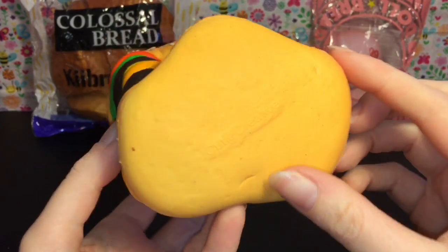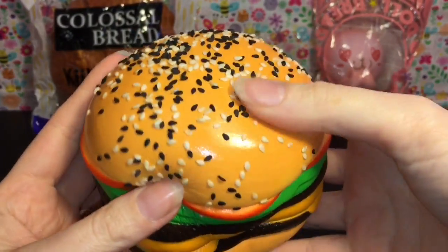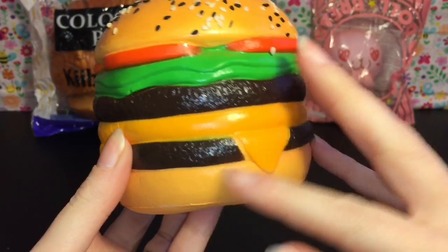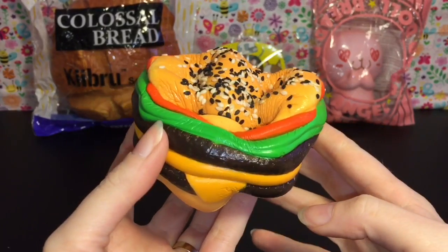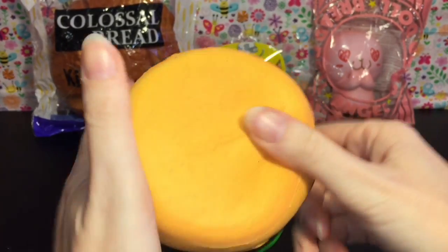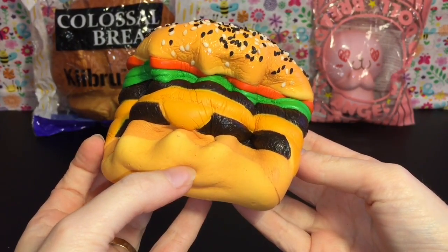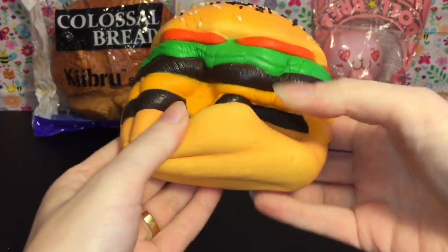It is so soft and slow rising — it has the Cutie Creative logo on the bottom. Some of the seeds are already falling off, so just be careful with the top part. But how adorable is that — you have a double layer beef patty with some cheese, lettuce, and tomato. It's super squishy. I really love all the food squishies, and now to have little fast food ones — Cutie Creative also makes french fries, which maybe I need to get those now.